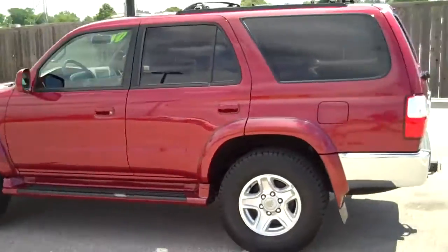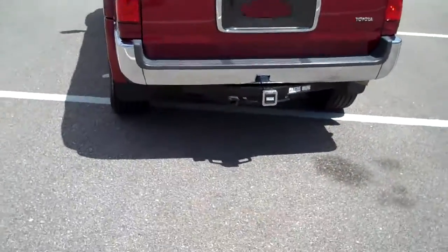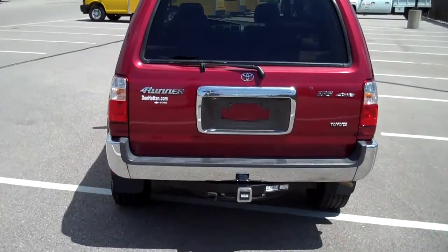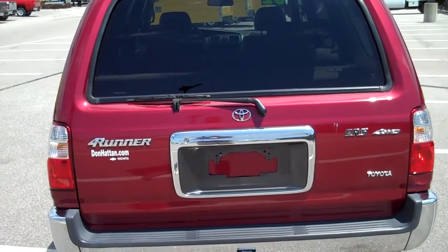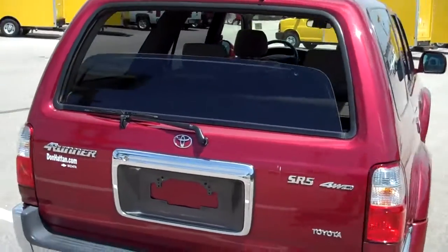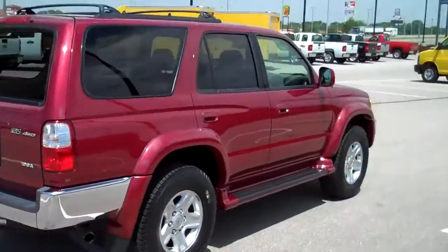Walking around the back — it's in very good shape for a 2002 model. It has a tow receiver there if you ever need to do any pulling. The back windows on these roll down, and you can actually do that by the key fob. It'll roll the window down for you, making it easy to load anything up coming out of a store or the house.